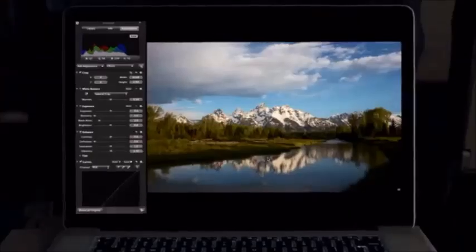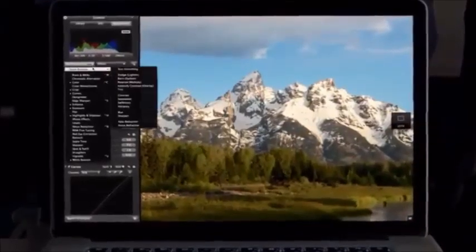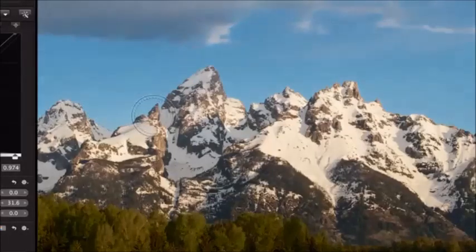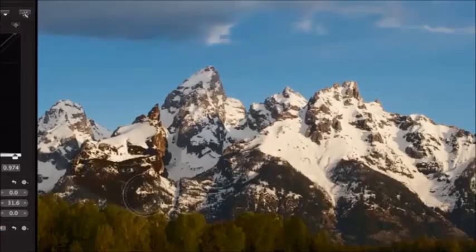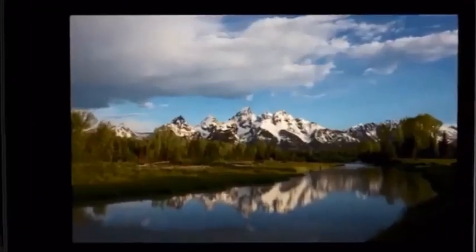We've been able to optimize the software to take full advantage of the Retina display, and the results look simply amazing. Aperture on the new MacBook Pro is a total game-changer for photographers. They can now zoom in and see four times more of their image with pixel-for-pixel accuracy, and fine-tune even the smallest details. Photographers have never been able to work on images with this level of precision.